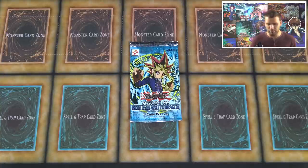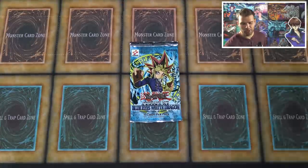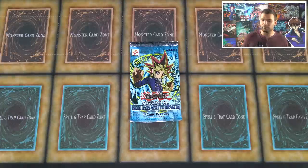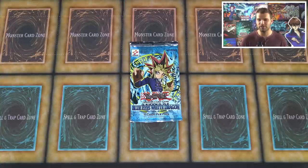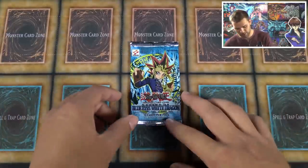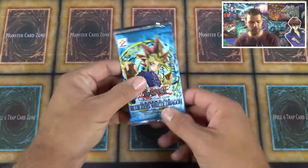Today we're opening three first edition Legend of Blue Eyes booster packs. The odds of pulling a foil out of loose packs is probably like one in twenty, honestly. It's so easy to weigh or scale these packs to find the foils — you can even put them in a freezer and a foil card will cause the pack to bend. So you never really want to buy loose packs unless you're buying a whole collection.